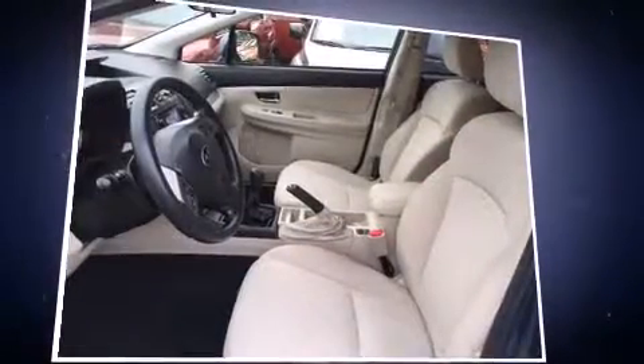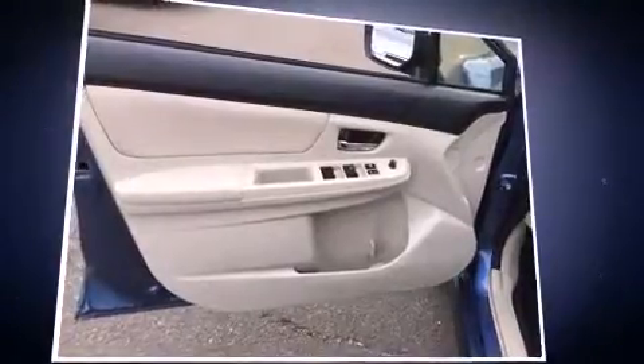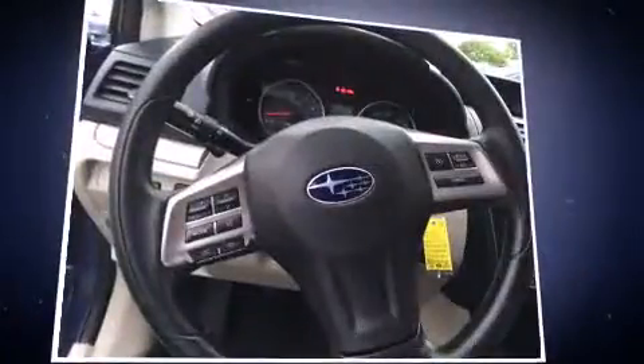This model accommodates five passengers comfortably and provides features such as a rear window wiper, heated seats, heated door mirrors, remote keyless entry, and more.